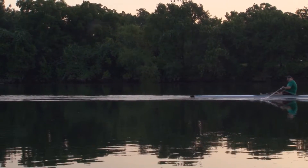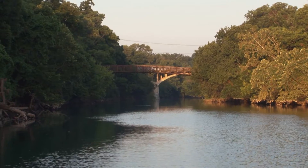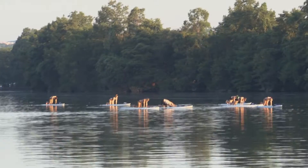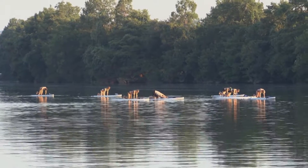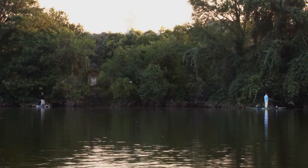Hey, thanks for joining us today on Fishing and Hunting Texas. We got a real treat for you today — we're in downtown Austin at Lady Bird Lake, back in the day we used to call it Town Lake. It's on the Colorado River, was built for flood control, and it's kind of the center of Austin outdoor activity. There's a hike and bike trail that goes around this lake, and tons of people come down here to get on paddle boards and kayaks.